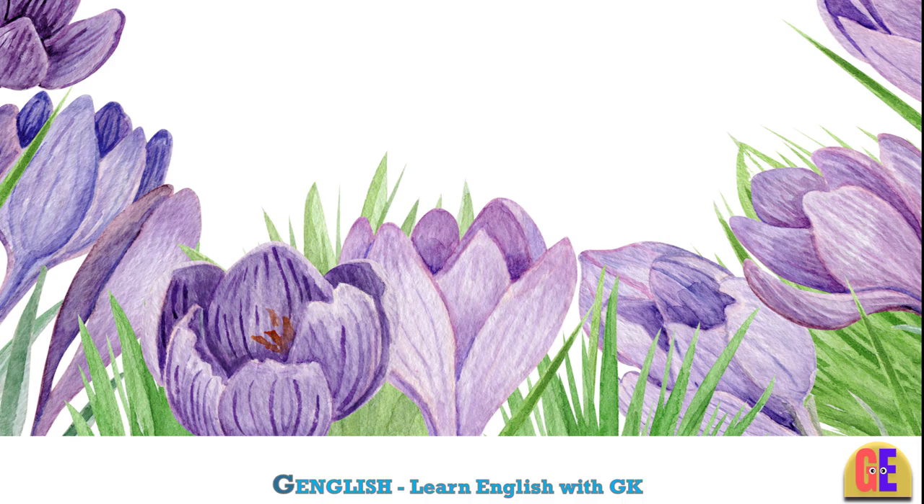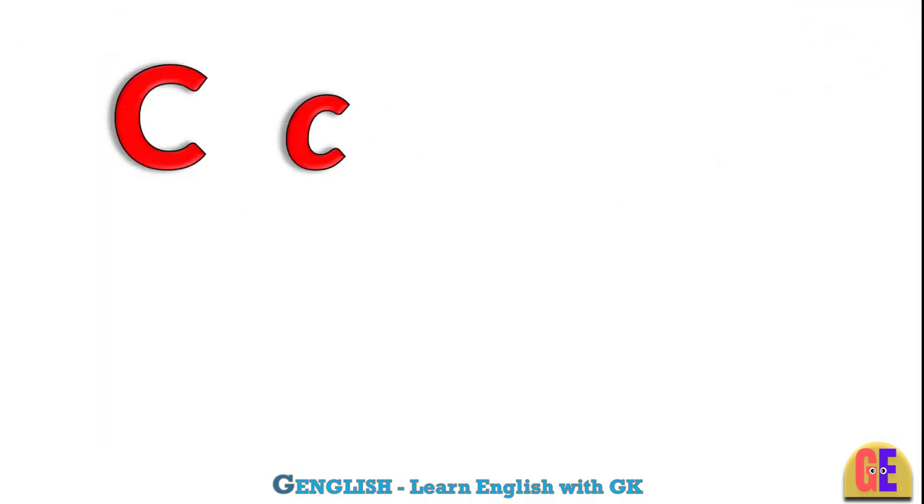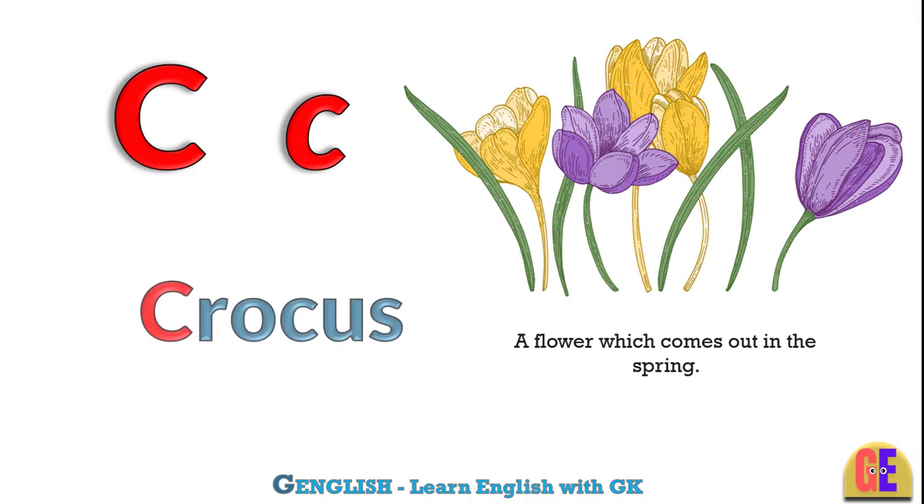Crocus. C for crocus. A flower which comes out in the spring.